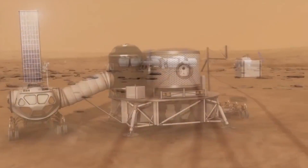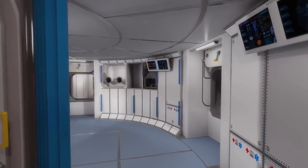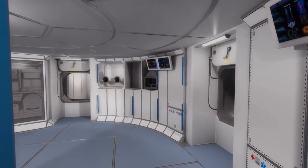If it all works out, Bigelow plans to install blow-up houses around the solar system, and perhaps beyond. Maybe this is the start of the first hotel chain in space.